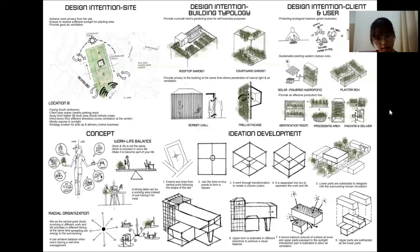This is the ideation development generated from the site analysis and design intentions. The design principles applied are axis, asymmetry, and repetition. I started with a central point and extended the axis following the shape of the site. I then joined the lines to four end points of the axis, forming a square. It then went through transformation to create a volume — a cube — which is separated into two parts to represent work and life.